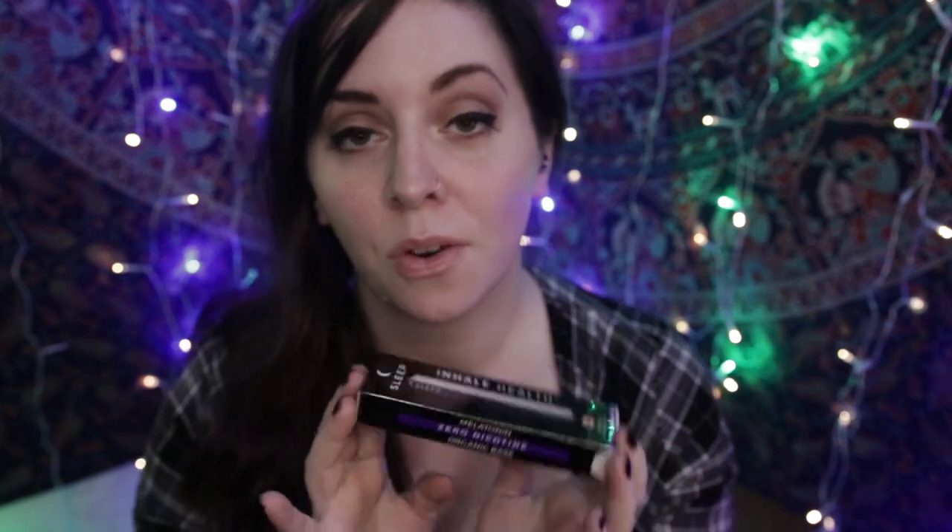The Sleep inhaler contains pure pharmaceutical grade melatonin synthesized in ISO certified facilities. Melatonin is a naturally occurring hormone that regulates sleep timing. The directions say to inhale for three seconds, five to fifteen times before bed to increase sleepiness. It is not recommended to exceed 25 inhalations in a 24-hour period, so with this one there is a limit.